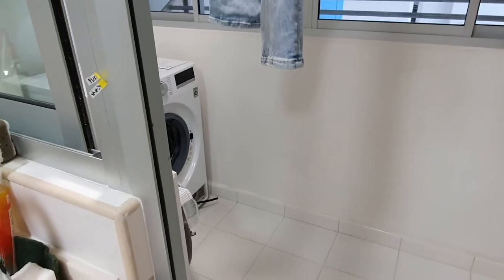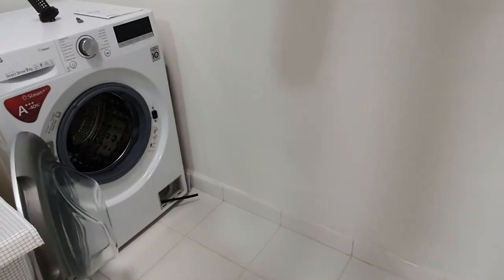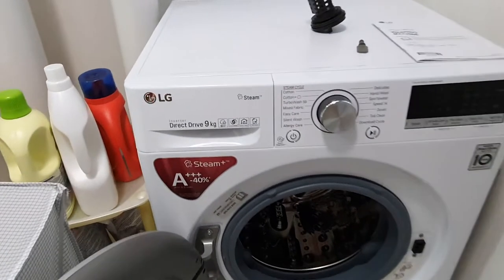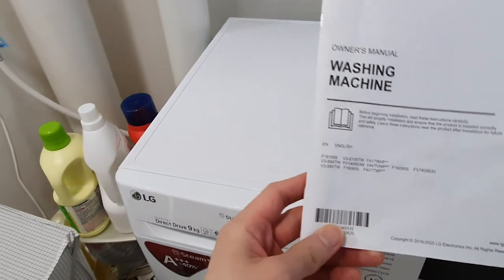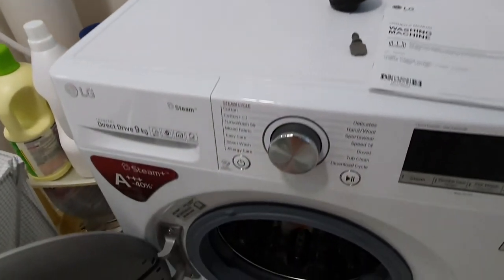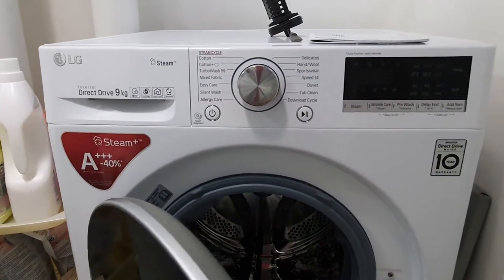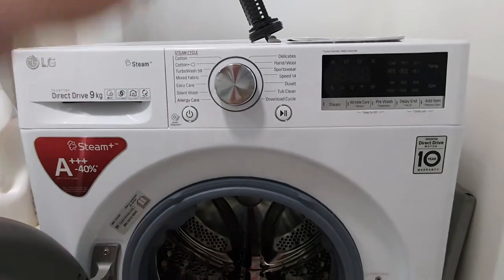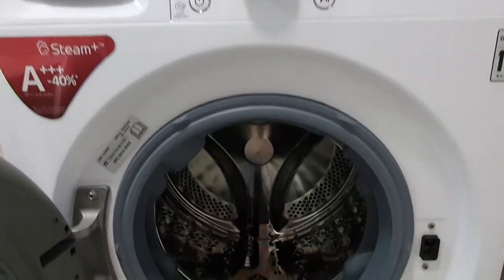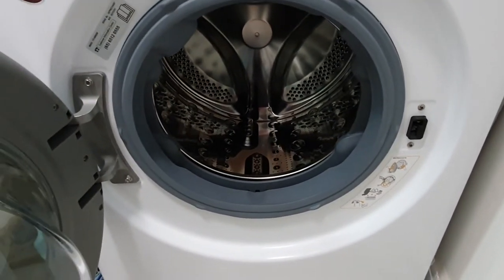Hello YouTube! Today is the last day of January 2021. I'm going to tell you about this washing machine I bought about four to five months ago — it's the LG washing machine, a front-loading device. The reason I got it is because my previous Panasonic was an old top-loading machine and the cover was broken, so I decided to get this. It's worked really well for me so far.